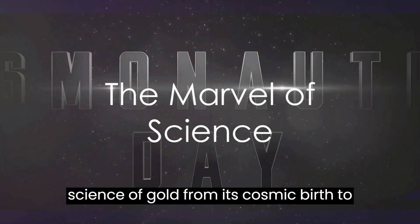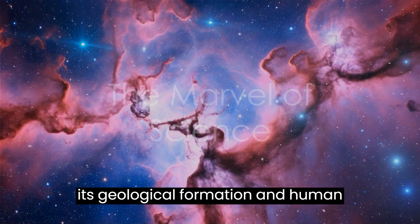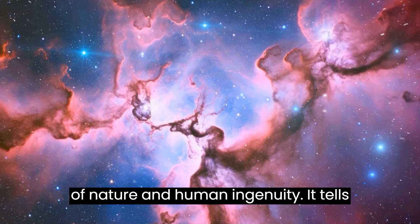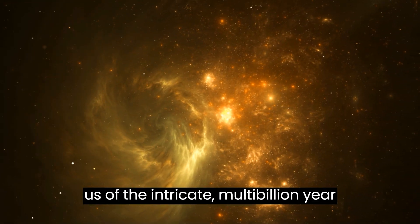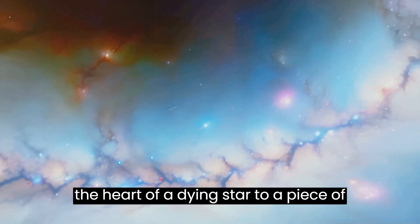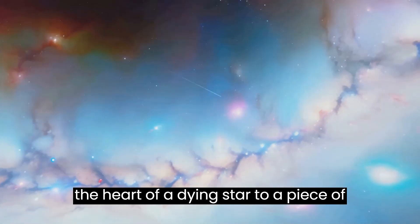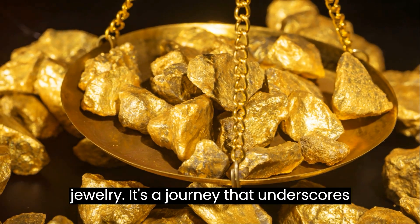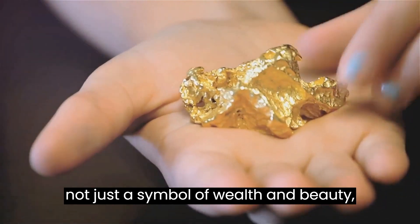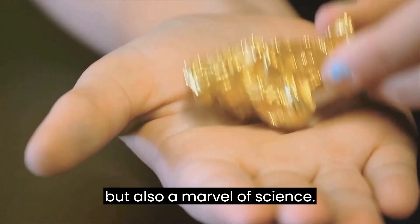The science of gold, from its cosmic birth to its geological formation and human extraction, is a testament to the wonders of nature and human ingenuity. It tells us of the intricate, multi-billion-year journey this precious metal takes from the heart of a dying star to a piece of jewelry — a journey that underscores the preciousness of gold, a metal that's not just a symbol of wealth and beauty, but also a marvel of science.